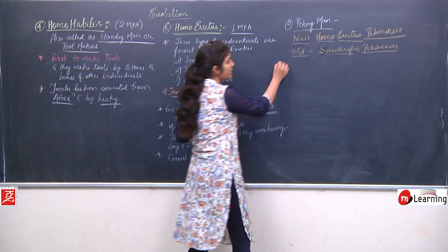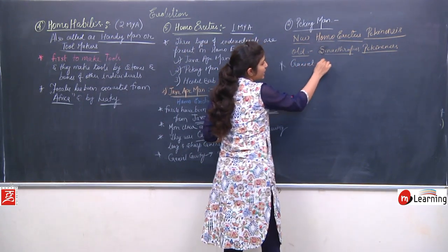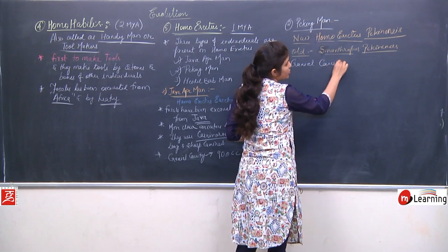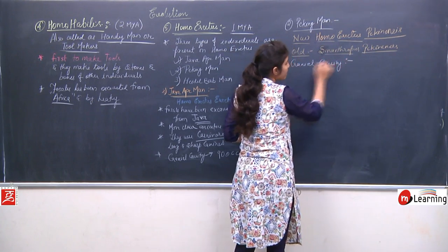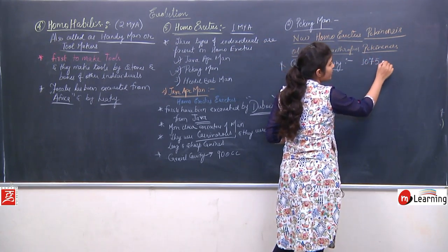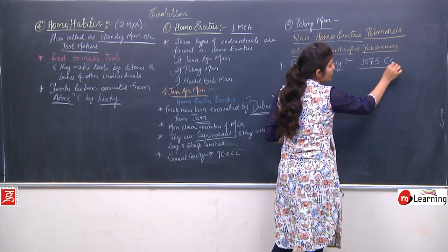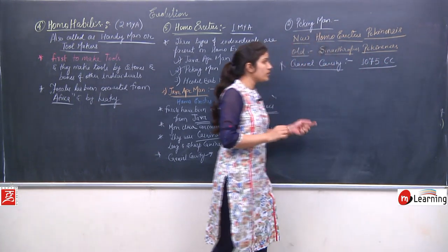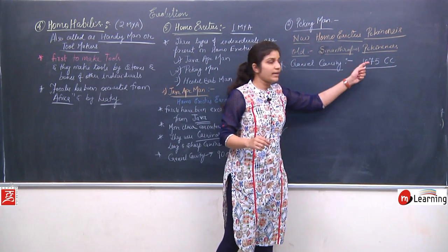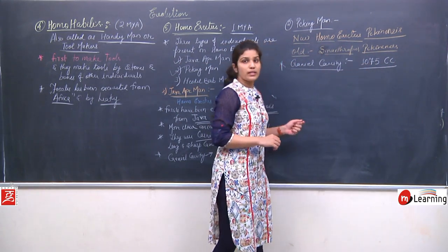However, their cranial capacity was different from Java Ape Man — it increased up to 1075 cubic centimeters.